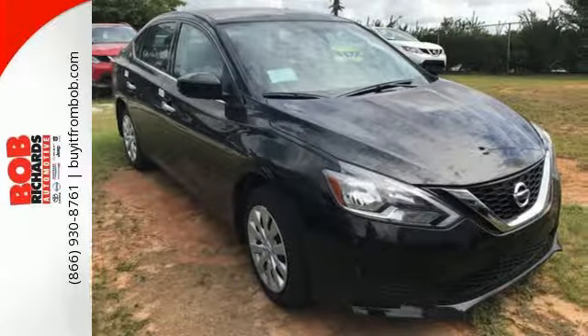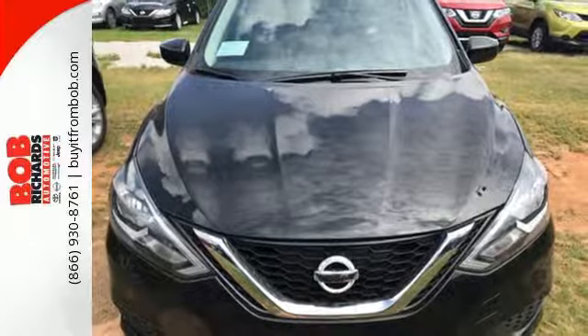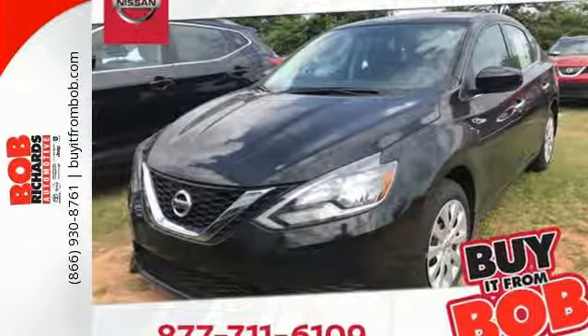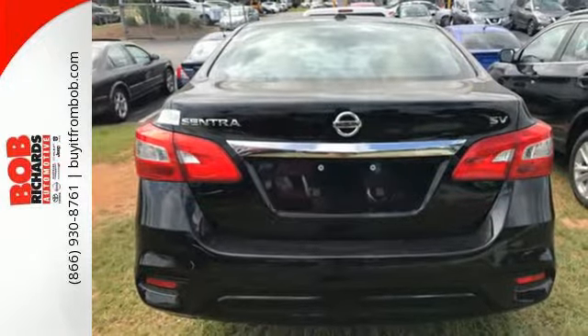You get flexible fun with 60-40 split fold-down rear seats, Bluetooth, auxiliary audio input, and USB port. Stay the course with vehicle dynamic control with traction control system and enjoy the ultimate payoff for all those long hours. Embrace the opportunity.